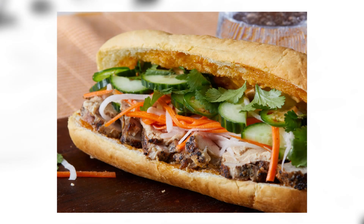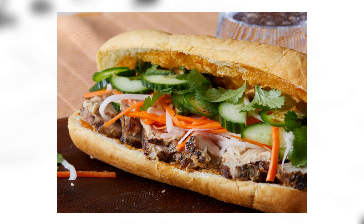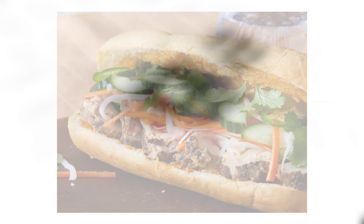Bánh mì: in Vietnamese cuisine, this is a short baguette with a thin, crisp crust and a soft, airy texture. It is often split lengthwise and filled with savory ingredients like a submarine sandwich and served as a meal. This is definitely a sandwich I would like to put inside of my mouth, preferably right now because I'm very hungry. Chivito: the chivito is a national dish of Uruguay. It is a sandwich of sliced beefsteak, mozzarella, ham, tomatoes, mayonnaise, and black or green olives. A chivito commonly also includes bacon and fried or hard-boiled eggs, served in a bun often accompanied by French fries.